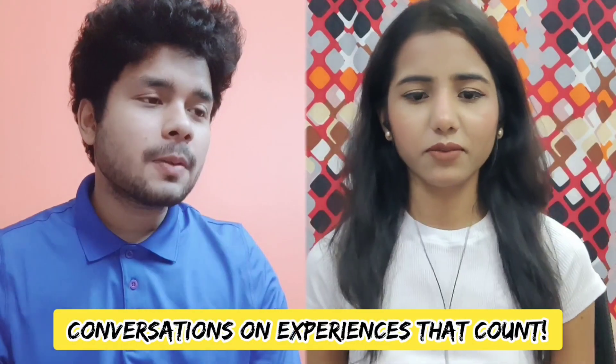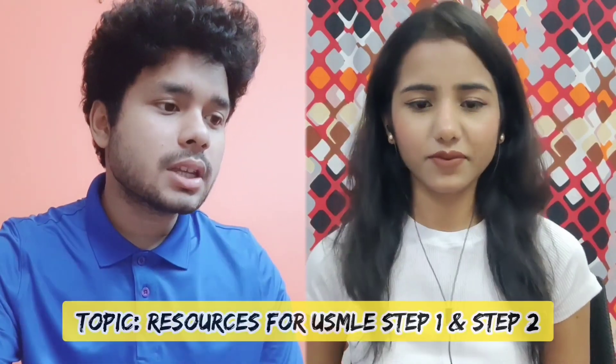Hi guys, and today we have a very special guest, Dr. Ghazala, an MBBS graduate. Thanks for joining. Thank you so much for having me, Shivam. And today we will talk about the resources for USMLE Step 1 and Step 2 with Dr. Ghazala, who has already cleared USMLE Step 1 and Step 2. So let's start.